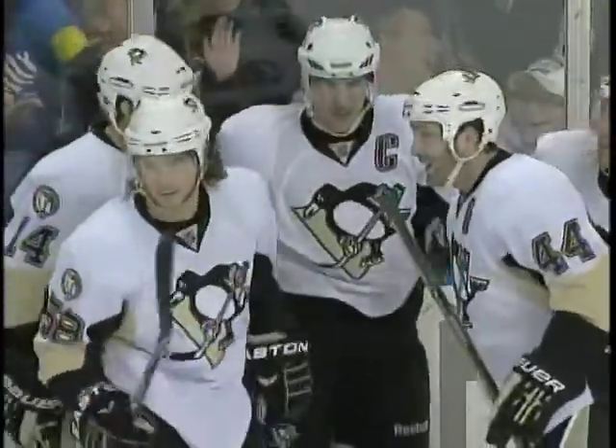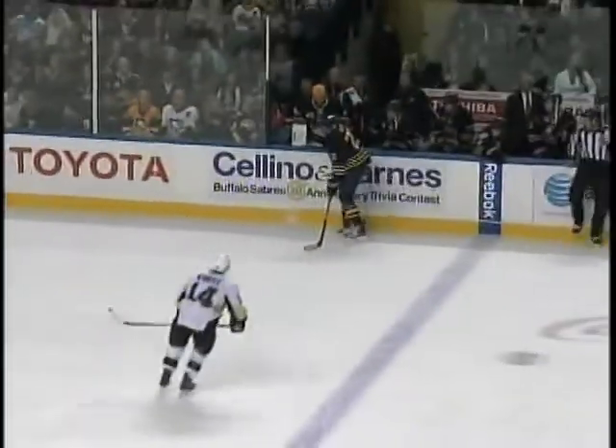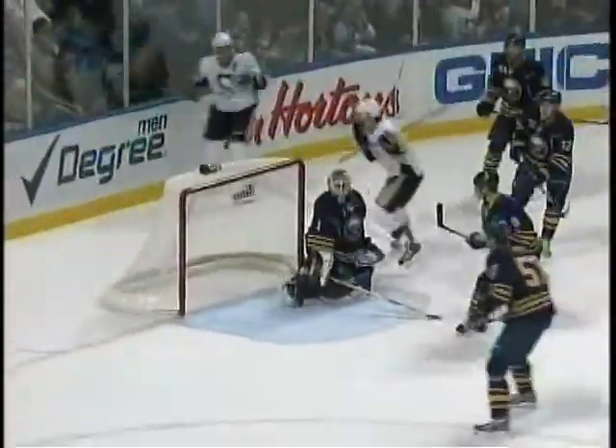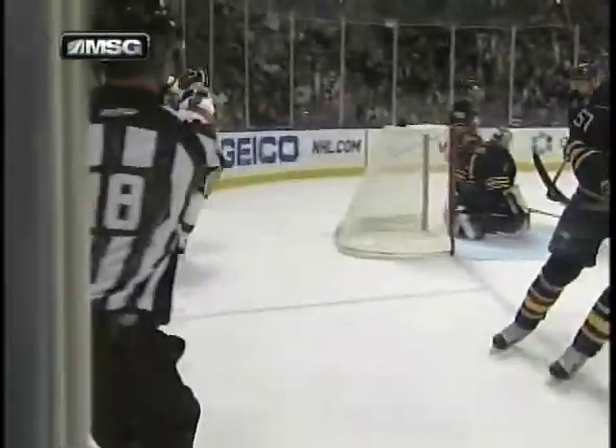Nine goals and twelve assists. Buffalo looked like they were in no trouble coming out the left wing but they couldn't get it out — Adams loses it and the Sabres never really did get the puck back again. Sekera's stripped of it and Crosby throws it out in front of the net. And you know the rest of the story.